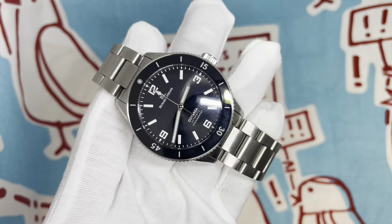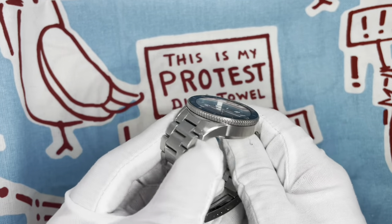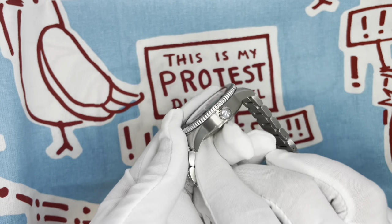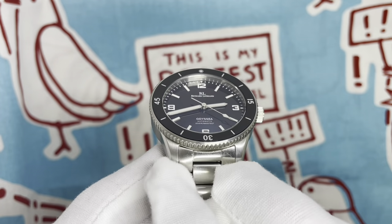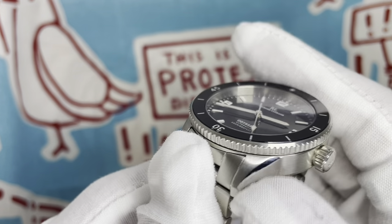It is powered by the workhorse Seiko NH35 — 41-hour power reserve, 24 jewels, hacking, hand-winding — you're probably all saying this along with me because that's just what the microbrands love. The case is 316L stainless steel with horizontal brushing along the sides, a nice satin brushing, vertically brushed lugs, and polished chamfers.